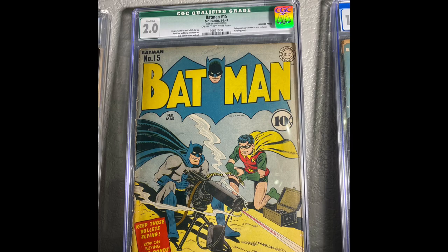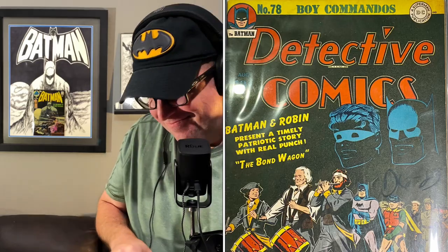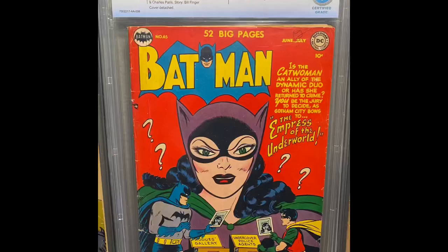Next is Batman number 8 — just an early, early Batman from 1942. Now we're going to start a run of World War II Batman comics. So we have Batman number 13, Batman number 15, Batman number 16 — that is the first appearance of Alfred, so not a World War II cover, but obviously a very important book. Batman number 30, World War II. Detective Comics number 78, World War II. And then Batman number 65 — this is a classic, classic Catwoman cover.